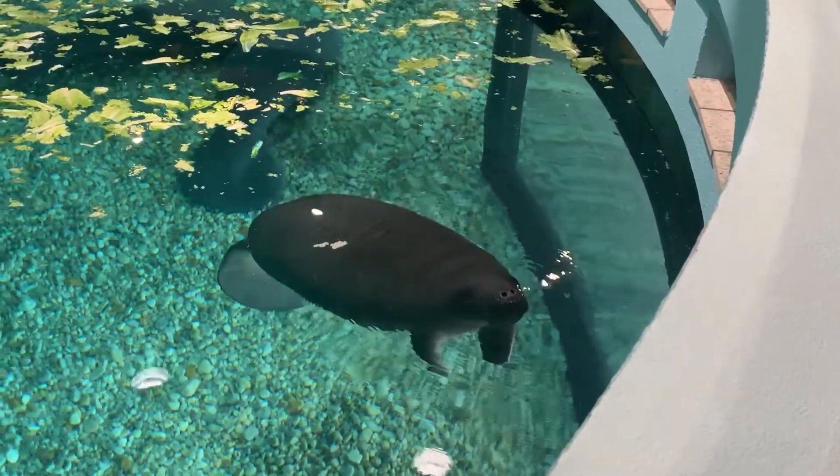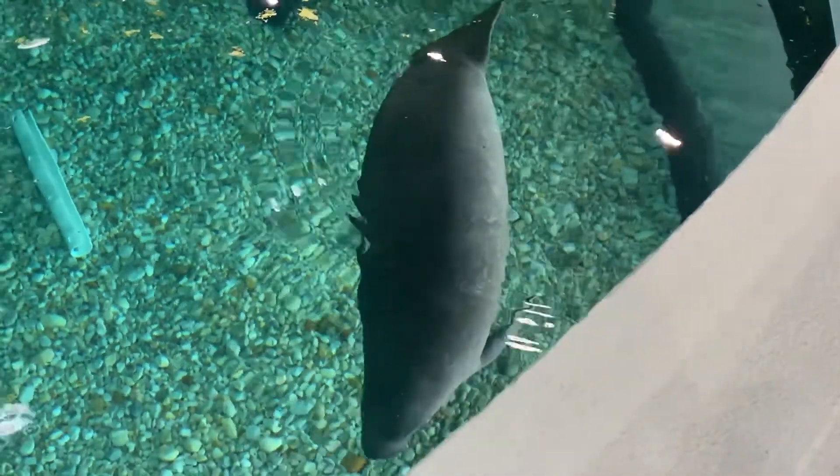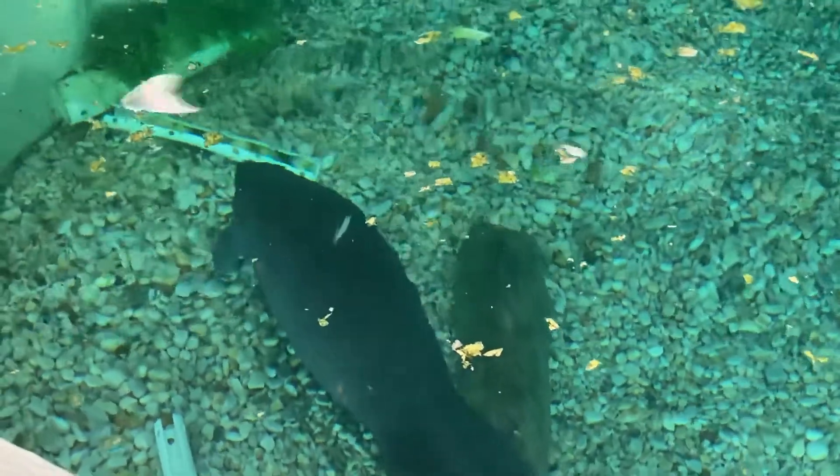The Bishop Museum of Science and Nature is currently caring for two temporary residents who came to them from Zoo Tampa. The female manatees came to the Bishop from Zoo Tampa's Manatee Critical Care Center. Cauley was rescued near Naples after being struck by a boat, and Viva suffered from symptoms of red tide illness and was rescued in Captiva.